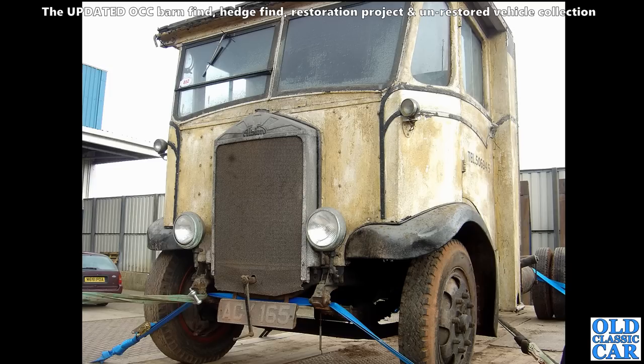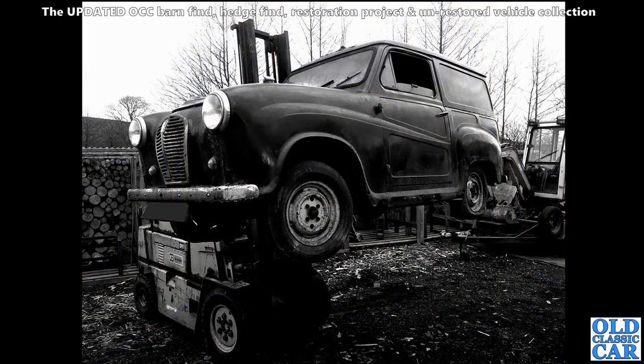Now over to Donington Park for a commercial vehicle sale - quite a few years ago. We've got the remains of an Albion lorry, and up in the air on this little forklift is quite a rare Austin A30 van - not the A35, but Austin A30. Not so many of these around now, so it'd be nice if this one had gone on to be restored.